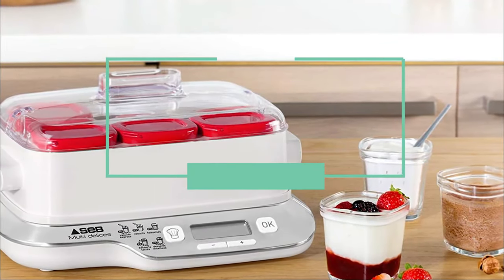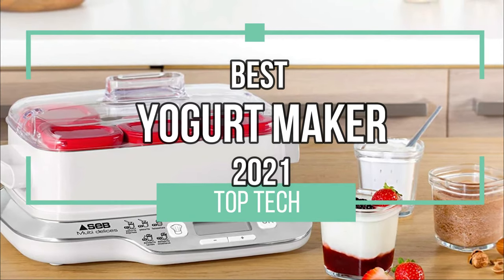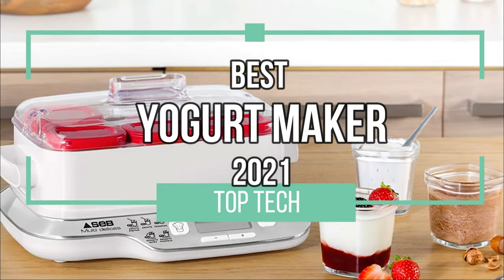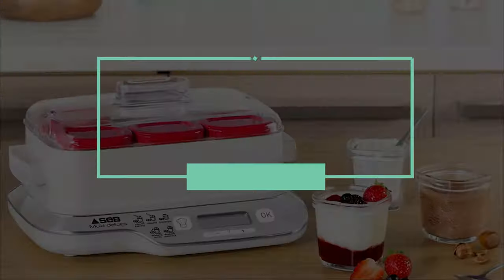Yogurt has been around for a long time, but yogurt makers are just now starting to get really good. In this Top Tech video, we'll cover the top four best yogurt makers in 2021. Now let's get cultured, shall we?